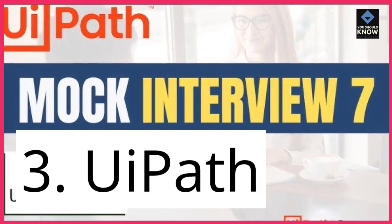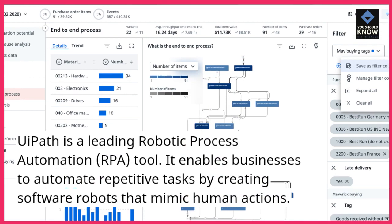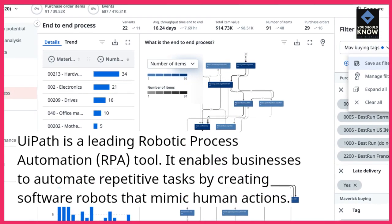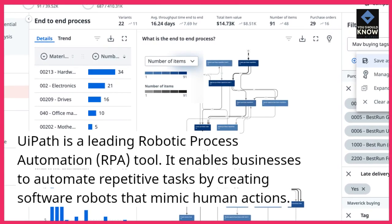3. UiPath. UiPath is a leading robotic process automation, RPA, tool. It enables businesses to automate repetitive tasks by creating software robots that mimic human actions.